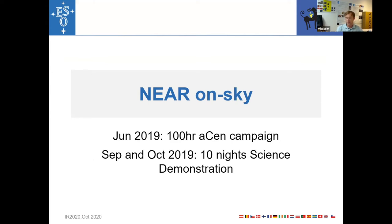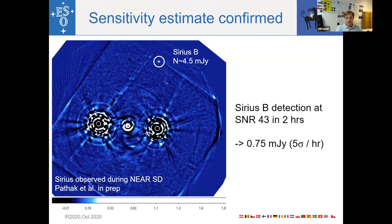From now on I'll talk about the results we actually achieved on sky. From the science demonstration observations of Sirius, we clearly detect Sirius B in two hours at a signal-to-noise ratio of 43. This is pretty dead on our expectation of about 0.75 mJy, 5-sigma per hour — our sensitivity estimate is confirmed.